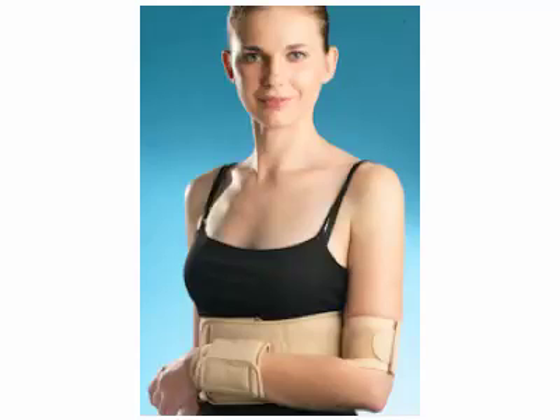In older times, we would sometimes use what is called a figure-of-eight splint — a thin splint that goes around both shoulders and keeps pulling your shoulders back. But basically the body fatigues, the shoulders slump forward, and it doesn't really help immobilize the clavicle very much.